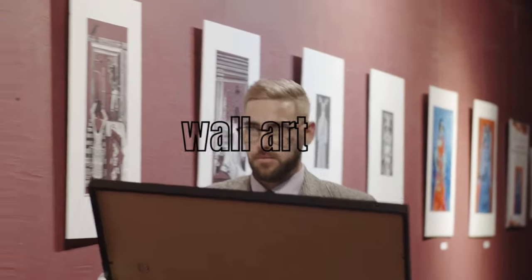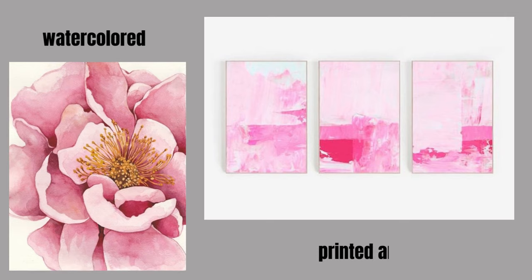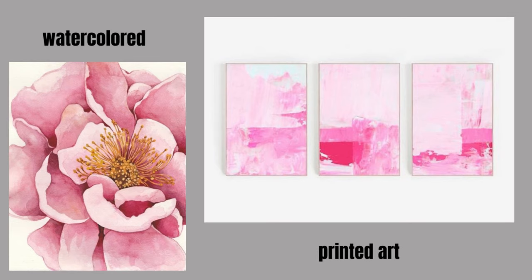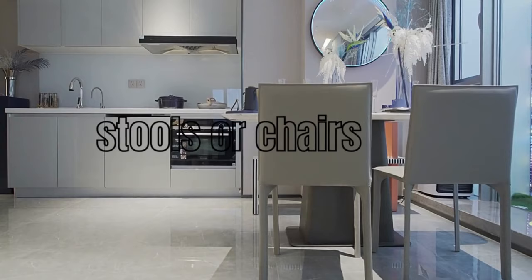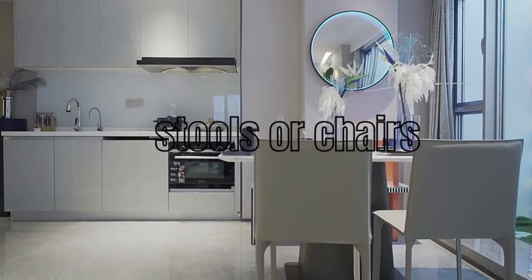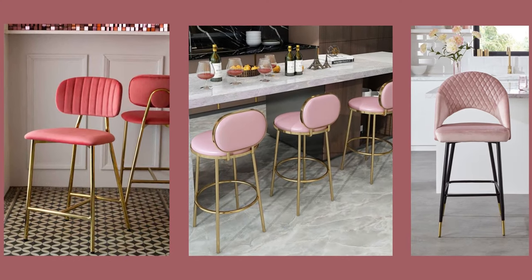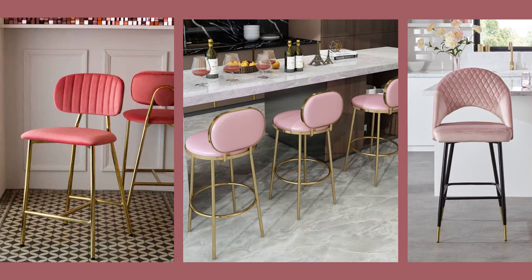Hang pink themed art or photographs on your kitchen walls — anything from watercolor paintings to prints with pink accents that resonate with your style. For a chic and contemporary look, add pink bar stools or dining chairs to your kitchen island or dining area, adding a stylish and comfortable seating option while embracing the pink theme.